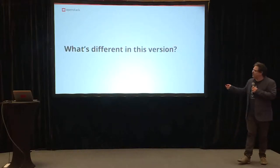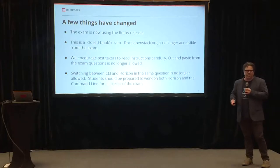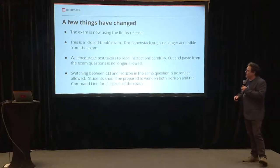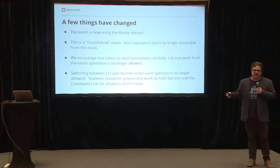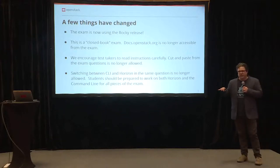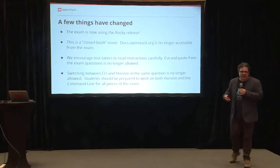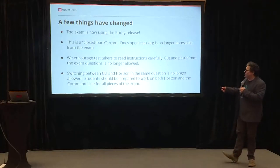What's different in this version? The exam is now using the Rocky release — that's an upgrade from Pike. It's also a closed book exam. In the past, the COA allowed people to use docs.openstack.org while taking the exam. That's no longer the case. The reason for that is we want to ensure that people are well prepared, and hopefully any training you do will prepare you so that you don't need to access the docs as you go.